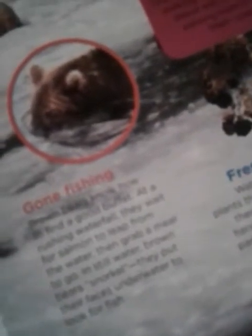Gone fishing. Brown bears know how to find a good buffet. At a rushing waterfall, they wait for a salmon to leap from the water, then grab a meal to go. In still water, brown bears snorkel — they put their faces underwater to look for fish.